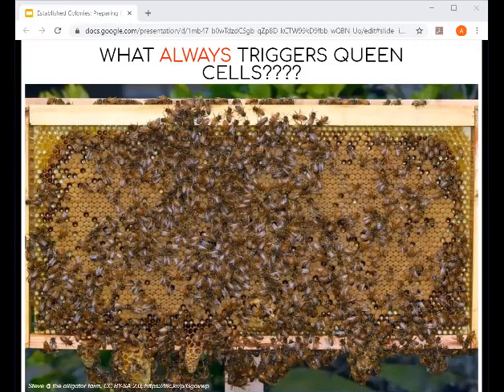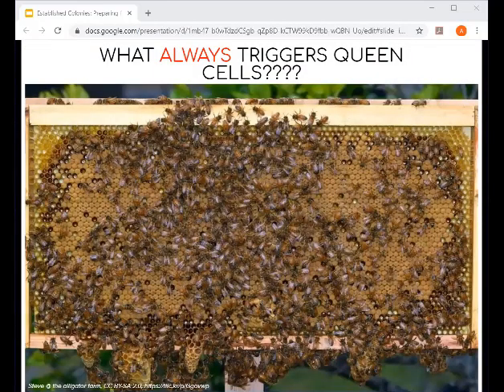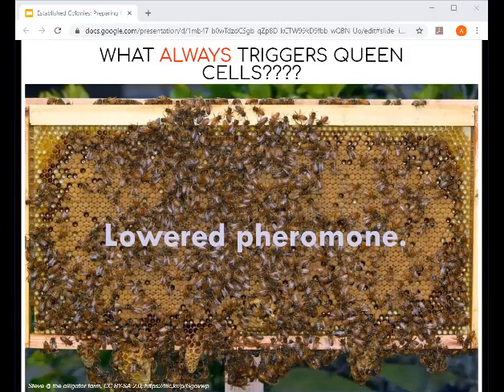What's always the trigger for queen cells? It's a drop in queen pheromone. With emergency queen cells, the queen's been killed and her scent drops, so bees make cells because of a lack of queen pheromone. With supersedure cells, a failing queen isn't laying as well, so her scent drops. As laying increases, pheromone is higher; as laying decreases, that pheromone decreases with it.